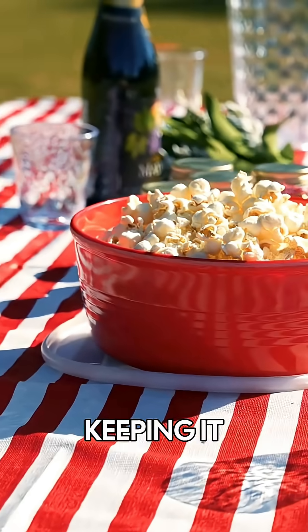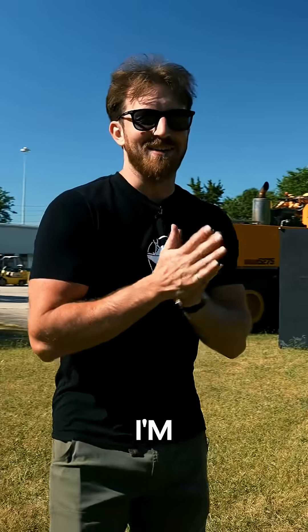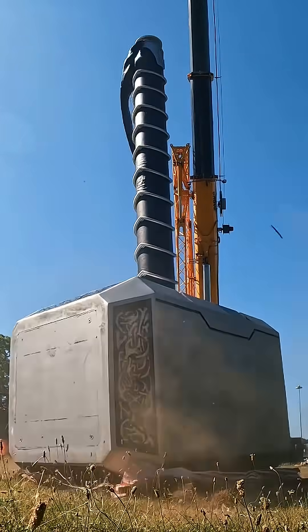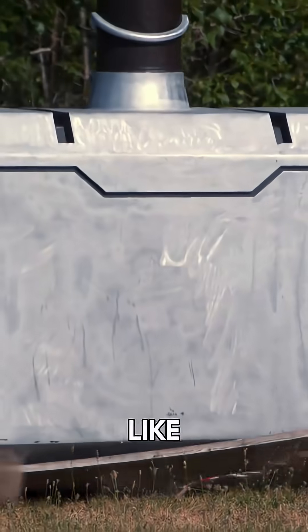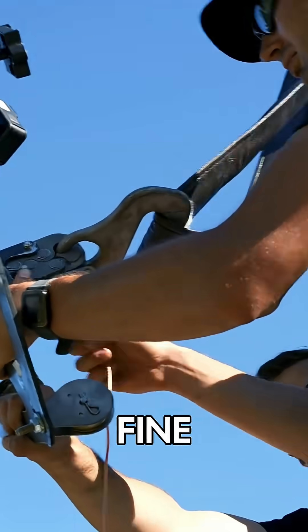We got our first target — keeping it simple, just a picnic table. Then we drop the hammer from about 20 feet to see what happens. Three, two, one. Did you see it just hanging in the air? The ground moved. The hammer's perfectly fine, so we can go up to like 30 or 40 feet for the next one.